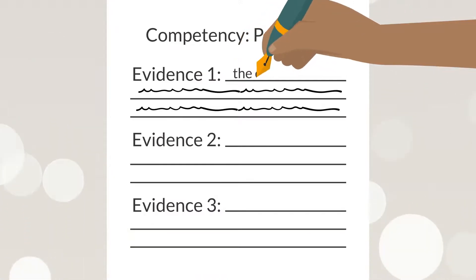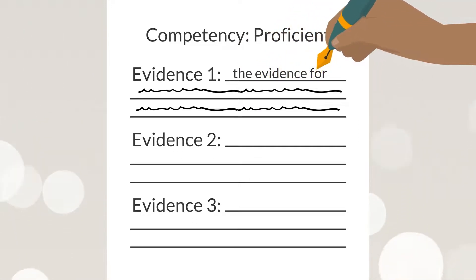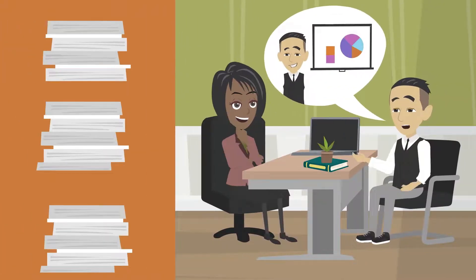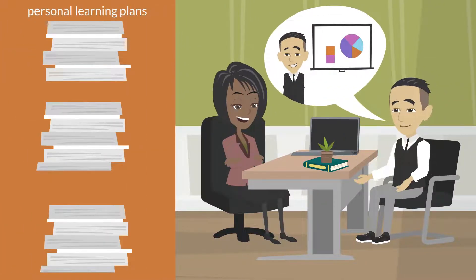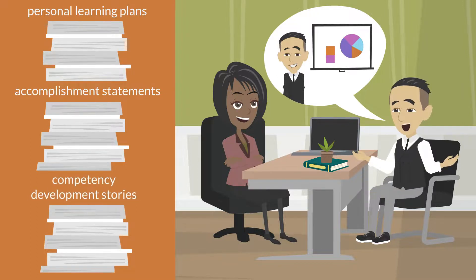As you complete the tasks in each module of this course, you will practice identifying ways in which you have demonstrated the different competencies. By the end of this course, you will have learning plans to help continue developing competencies, as well as documented accomplishment statements and competency development stories of your past experiences that you can use in cover letters, during interviews, and in other situations as needed.